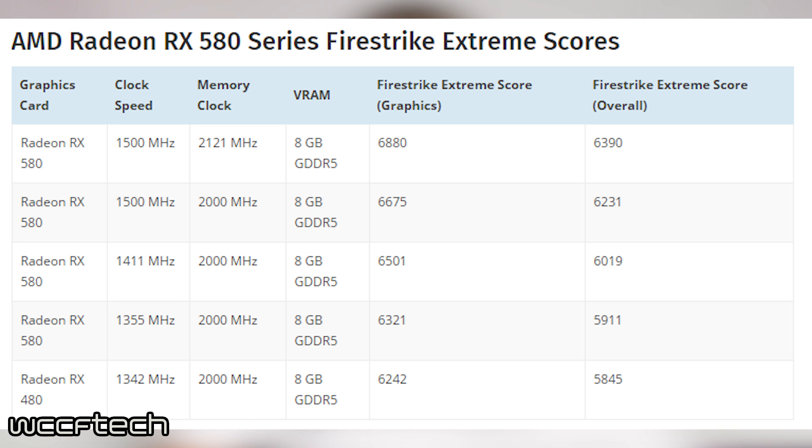The performance test for the RX 580 shows us that the chip was overclocked to 1500MHz on the Polaris core, and the memory was overclocked to 2,121MHz. As we can see in the benchmark results, the 580 gathers a 3D Mark score of 6,390 with a graphic score of 6,880.